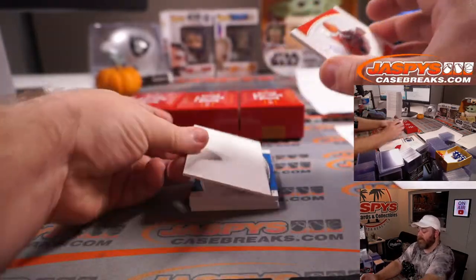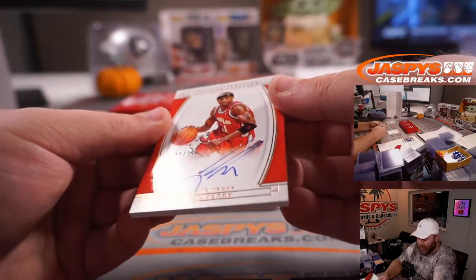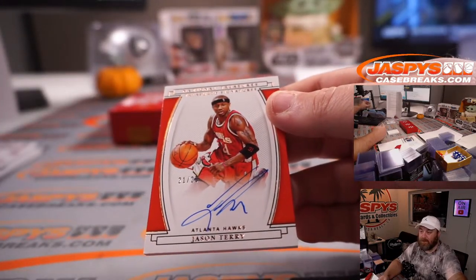Our first auto of the break: Jason Terry, 21 out of 25 for the Atlanta Hawks. Paul Norton.